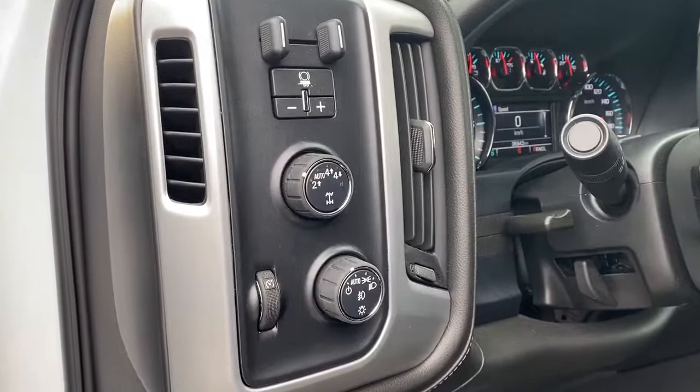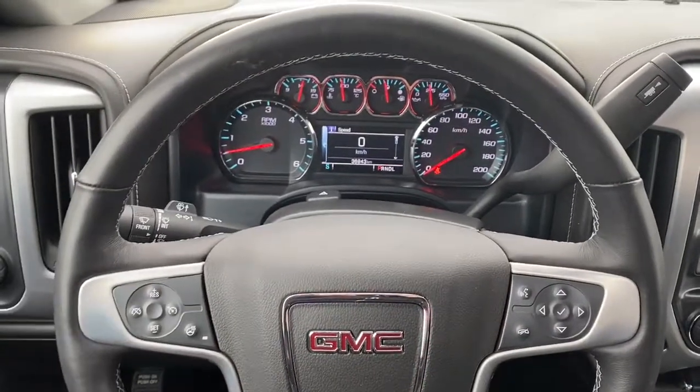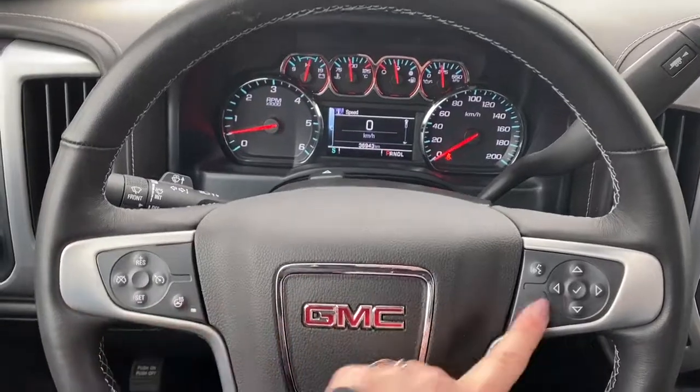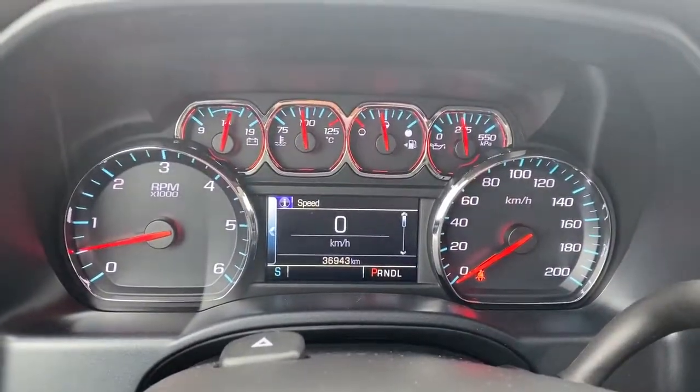Here are our four-wheel and two-wheel drive buttons as well as our trailer brake. As we get right in the truck, you'll notice our leather wrapped heated steering wheel. We have our cruise control buttons as well as our audio buttons, and we have our digital speedometer.